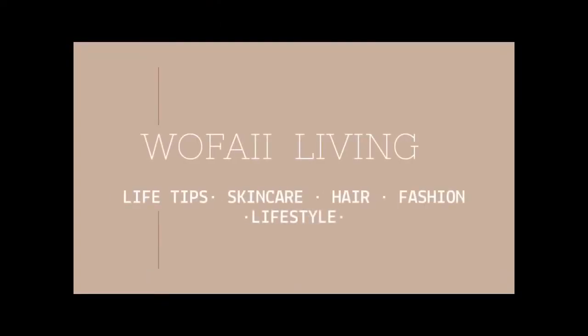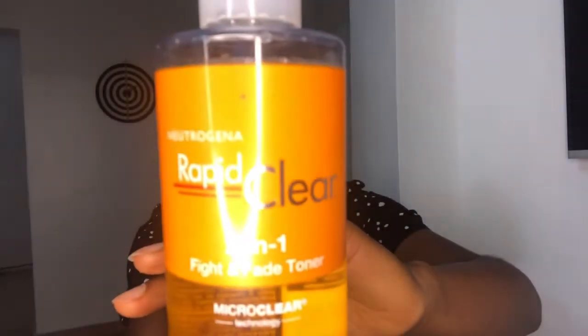Hi guys, welcome back to my YouTube channel. My name is Wafi with a double I, and this is Wafi Living. Today I'll be reviewing this product — it is the Neutrogena Rapid Clear Two-in-One Fight and Fade Toner.